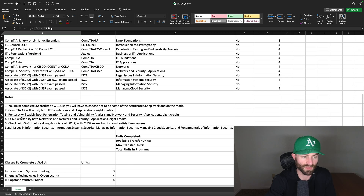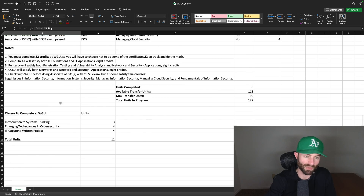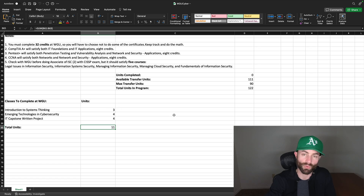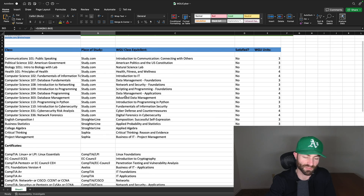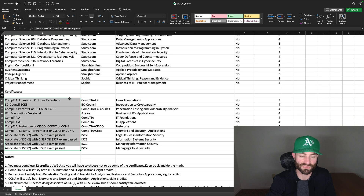You might want to save the critical thinking class for WGU because it's really easy. These three courses you definitely have to do at WGU no matter what: introduction to systems thinking, emerging technologies, and cybersecurity. I don't think either of those classes are that hard. And of course your IT capstone written project, which is going to involve a lot of writing and probably take at least a couple of weeks. So you have to do at least these 11 credits and save another 21 credits for the degree by not doing some of the external options.